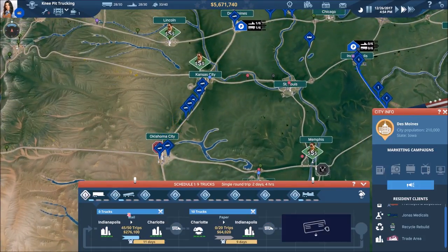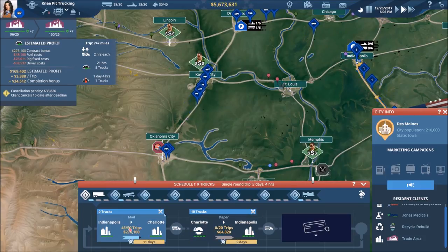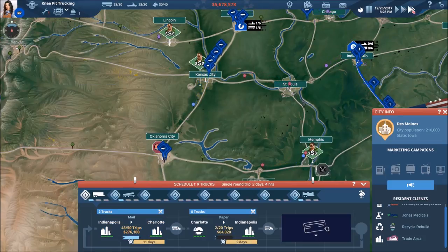Let's check back in on schedule number one — we're doing great there. You can see we're coming to the end of this particular contract and we'll get a nice bonus of $34,500. Let's speed things up and get back to it.